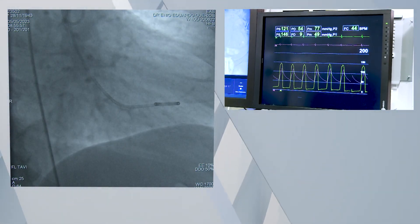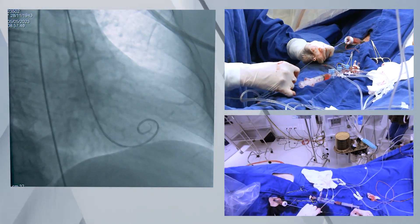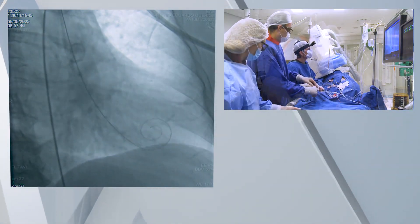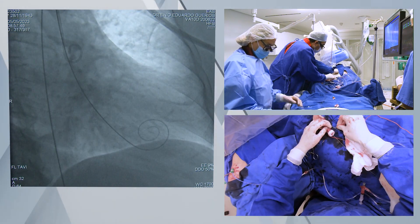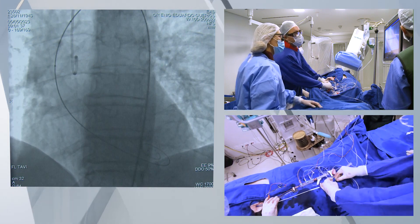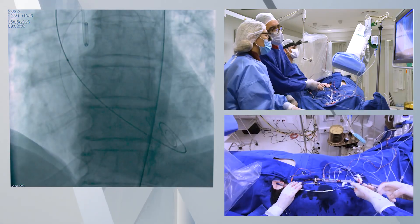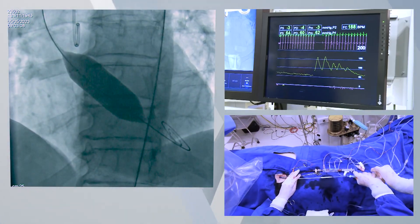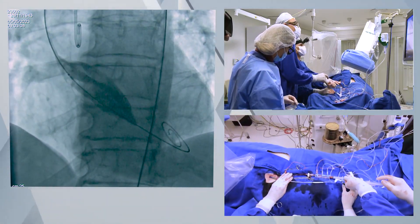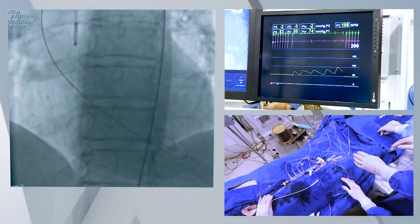An extra small safari guide wire is advanced and accommodated at the apex of the left ventricle. The next step is the predilatation, which will be performed with a 20 mm balloon catheter. Rapid pacing starts — we wait for the blood pressure to go down, and the balloon is inflated and deflated. Here you see the pressure recover after we stop the pacing.